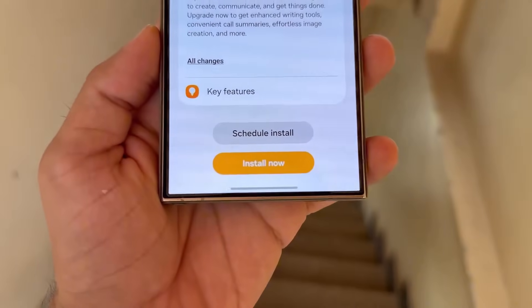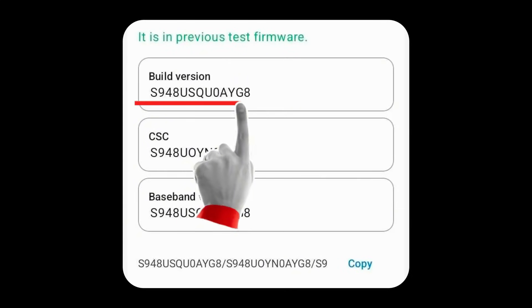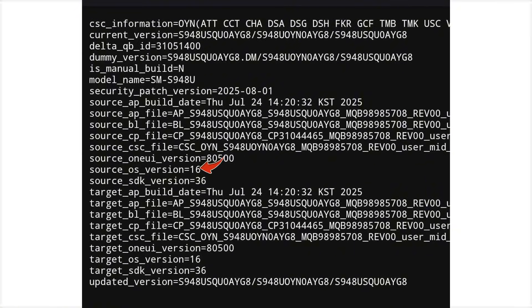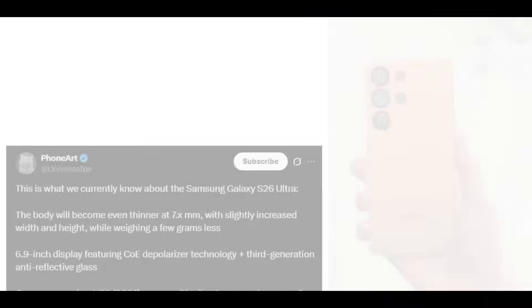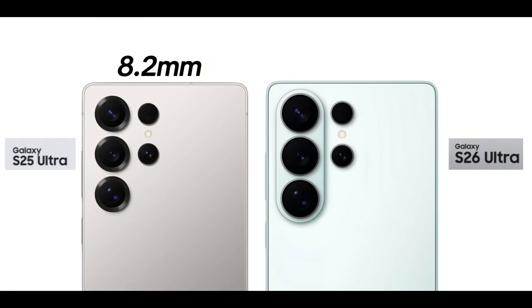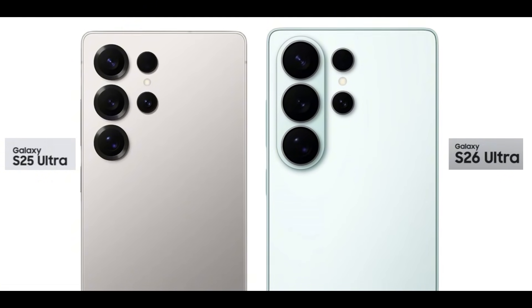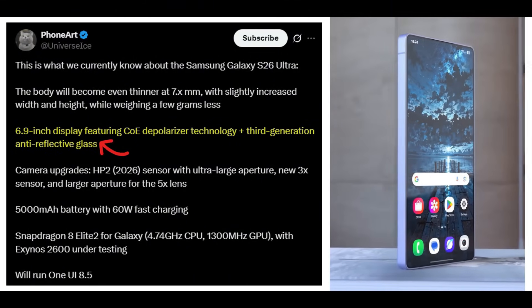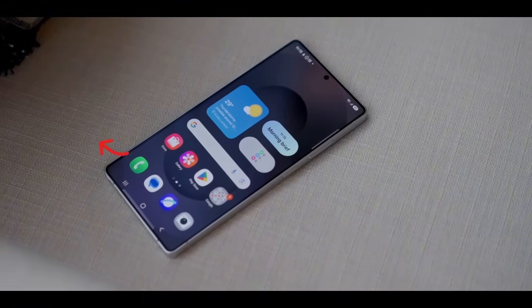We've now accessed the first official firmware for the Galaxy S26 Ultra, identified by version number S948USQU0AYG8. The build information confirms it is running on Android 16 with One UI 8.5, marking the first formal mention of One UI 8.5. Ice Universe recently shared a quick summary: the phone is becoming even thinner, shrinking from 8.2mm to somewhere in the 7mm range, slightly taller and wider, yet lighter overall. The display remains 6.9 inches but now uses co-depolarizer technology, making it brighter and more power efficient, and combined with enhanced anti-reflective glass, outdoor visibility should be noticeably better.